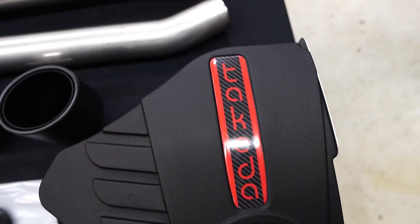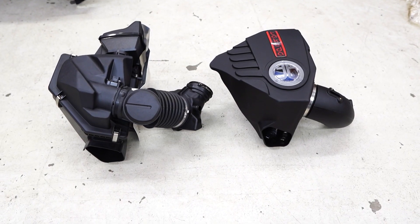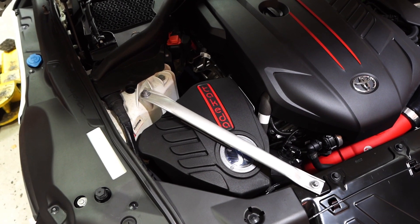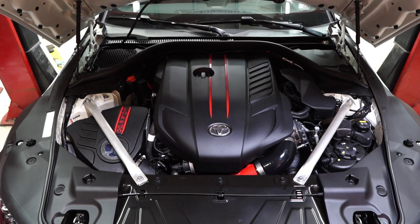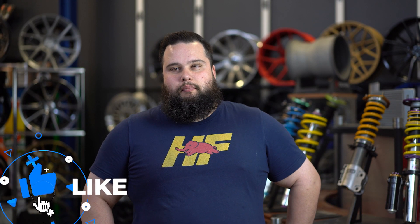Next up is the Takeda intake by AFE, proven to gain 12 horsepower and 24 lb-ft of torque — with the turbo probably a lot more than that. It outflows the factory intake by 22% and has a very OEM-plus look. So these are my top 10 mods for the new A90 GR Toyota Supra. Obviously with such a new car the aftermarket is growing like crazy, so down the road there's obviously going to be a lot more parts coming. But this is just what we like, what we recommend, and it's a good starting point. If you have any questions feel free to reach out to us, make sure to smash that subscribe button, give us a thumbs up, and let us know what you think.